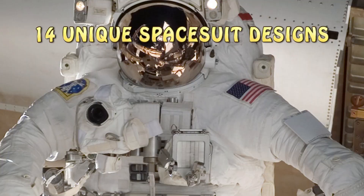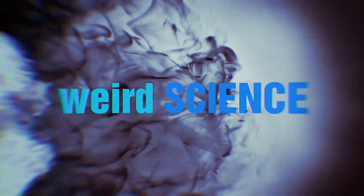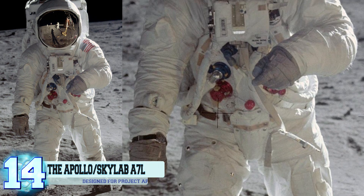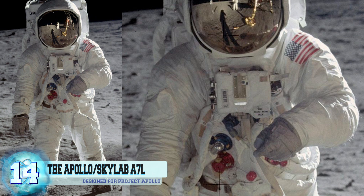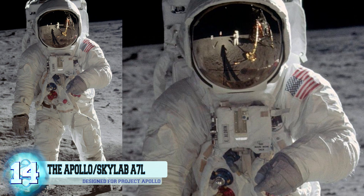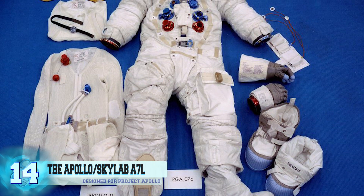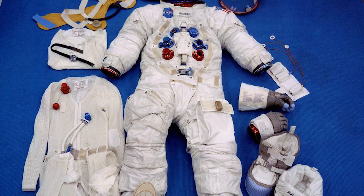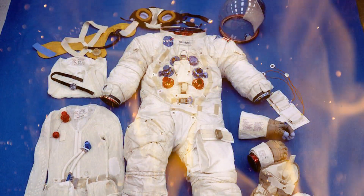14 Amazing Space Suit Designs. Number 14: The Apollo Skylab A7L. The Skylab A7L was the main pressure suit designed for Project Apollo. This is the 7th Apollo space suit that NASA has used, and it was designed and built by ILC Dover. This suit was designed to be fire resistant after the deadly disaster of the Apollo 1 fire.